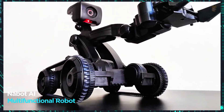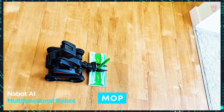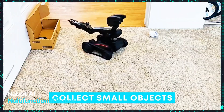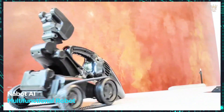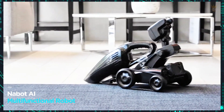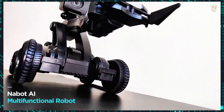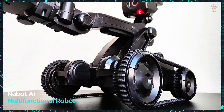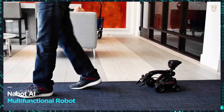Nabot AI, the multifunctional robot that makes your life easier. Why have several robots when you can have one that does everything? Nabot AI sweeps, vacuums, waters the plants, walks your pet, and much more. With it, you save time and money. Easy to use and with a long-lasting battery, Nabot AI is the perfect assistant for your daily life. With up to five hours of autonomy, the robot costs $260.